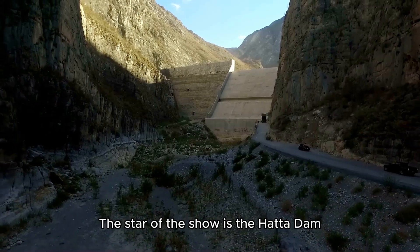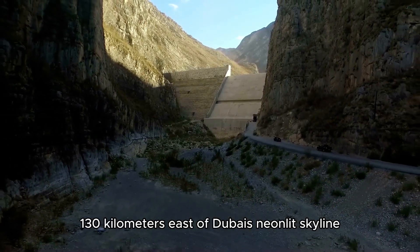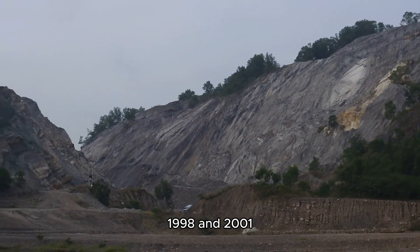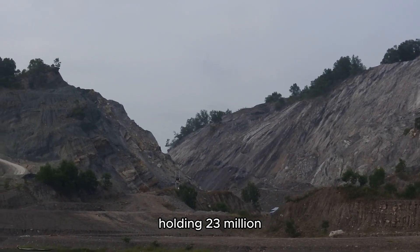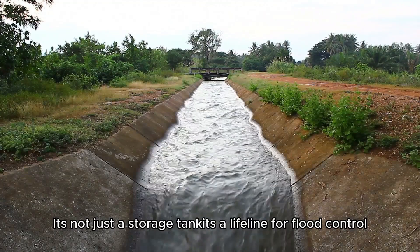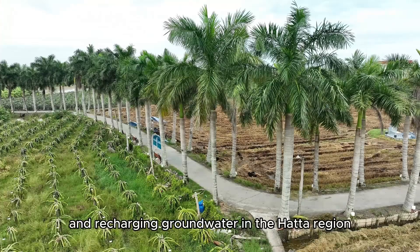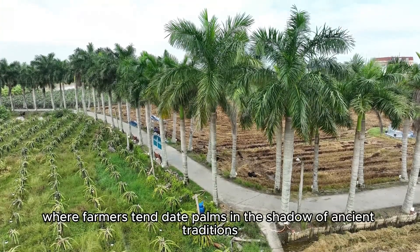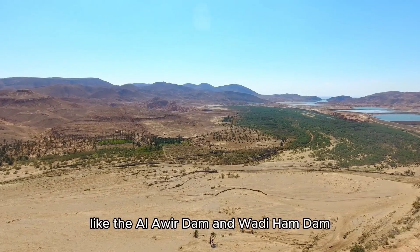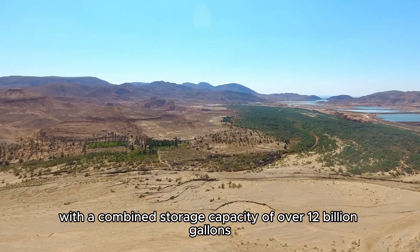The star of the show is the Hatta Dam, perched in the rugged Hajar Mountains, 130 kilometers east of Dubai's neon-lit skyline. Built between 1998 and 2001, the Hatta Dam is a marvel, holding 23 million cubic meters — 6 billion gallons — of water in its reservoir. It's not just a storage tank; it's a lifeline for flood control, irrigation, and recharging groundwater in the Hatta region. Other dams, like the Al Weir Dam and Wadi Ham Dam, have a combined storage capacity of over 12 billion gallons.